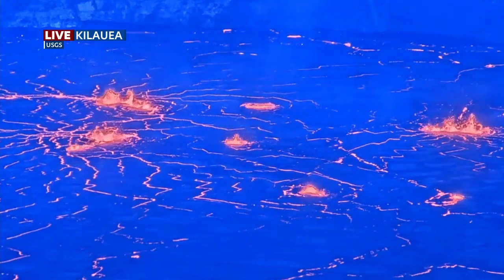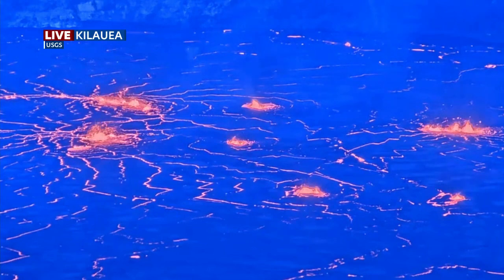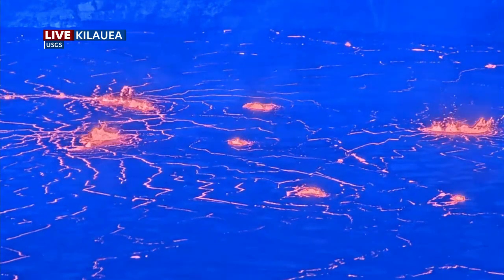Kilauea Volcano continues to erupt for the second day in a row. This is a live look at Halema'uma'u Crater, courtesy of the U.S. Geological Survey.